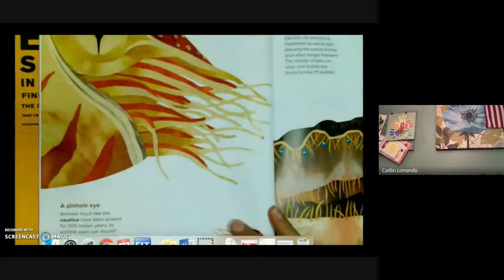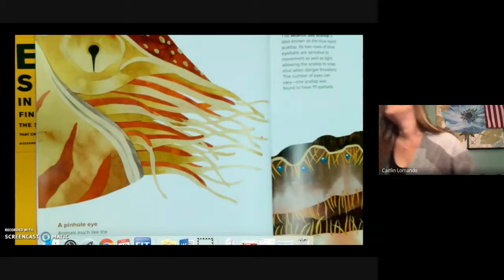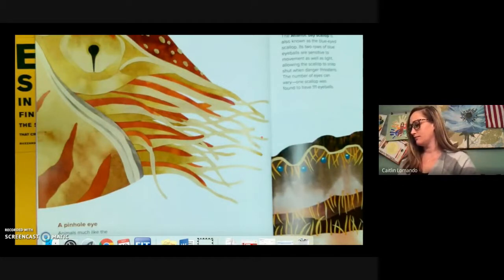Pinhole eye. The pinhole eye of animals such as the Nautilus have been around for 500 million years. Its pinhole eyes can discern objects and other animals but only if they are large or very close. These eyes have no lens so water flows in and out of the Nautilus's pupil.